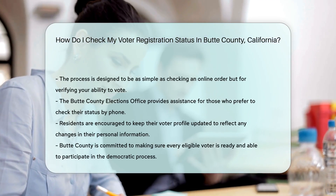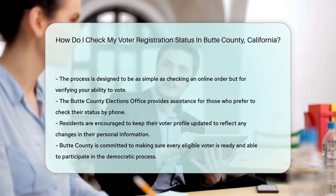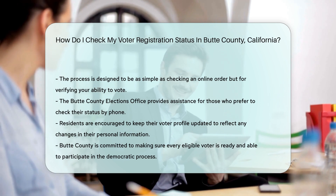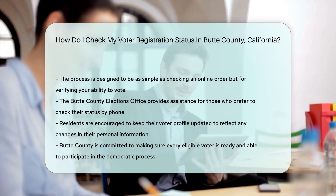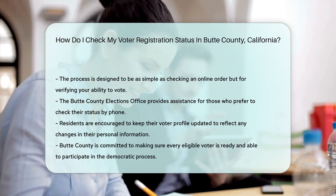And don't forget, if you've recently moved or changed your name, you'll need to re-register. Keep that voter profile as fresh as your new digs or your new signature. Remember, checking your registration status is the first step to making your voice heard. And in Butte County, they're ready to listen.